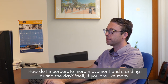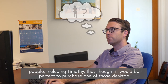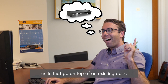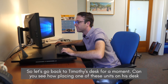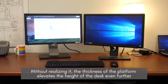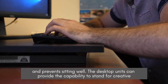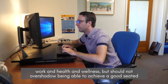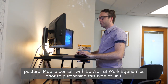How do I incorporate more movement and standing during the day? Well, like many people including Timothy, they thought it would be perfect to purchase one of those desktop units that go on top of an existing desk. Can you see how placing one of these units on his desk is a problem for using a safe seated posture? Without realizing it, the thickness of the platform elevates the height of the desk even further and prevents sitting well. The desktop units can provide the capability to stand for creative work and health and wellness, but should not overshadow being able to achieve a good seated posture.